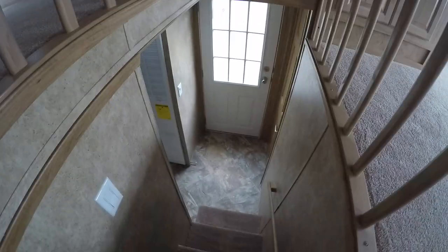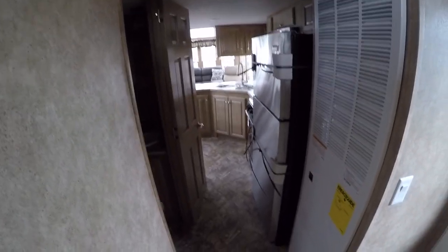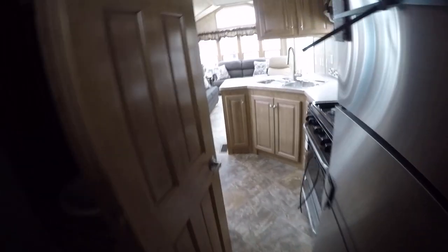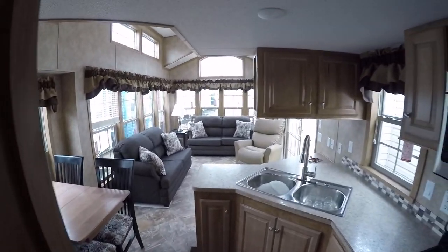Heading back down the stairs, you'll notice there's linoleum on the entire main floor with a ceramic tile look. I only allow them to carpet the bedrooms, the loft, and the stairs of course.